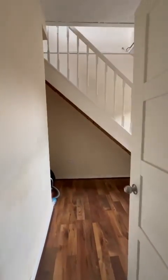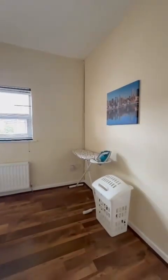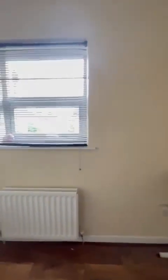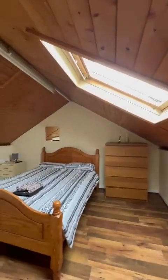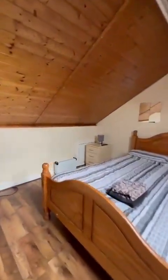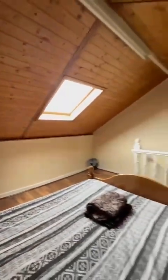Heading into the second bedroom you'll see the staircase, with plenty of storage tucked away beneath the stairs. This then leads to this fabulous loft converted space, which you can see has been used as a really generous size double bedroom, with storage built in within the eaves, and a Velux window in place.